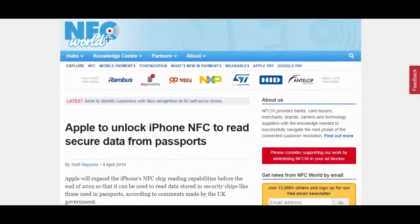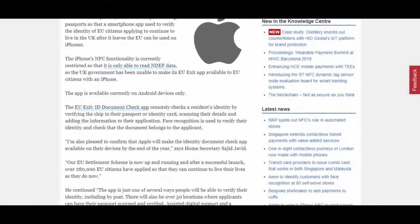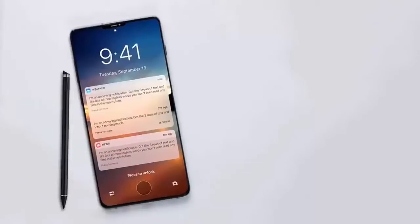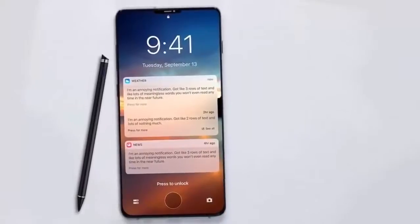As first reported by NFC World, UK Home Secretary Sajid Javid has announced that Apple has finally agreed to allow the iPhone's NFC chip to read passport security data, thereby making the government's EU Exit ID Document Check app available to iOS users for the first time. Previously, Apple restricted its iPhone NFC chip to reading NDEF data, so the app was only available to Android users.